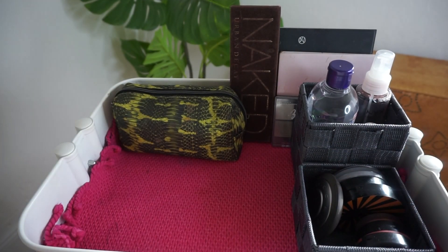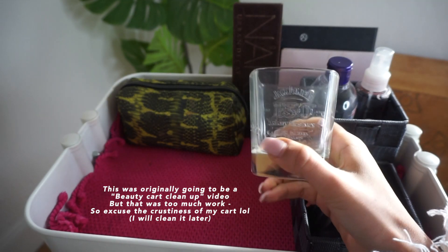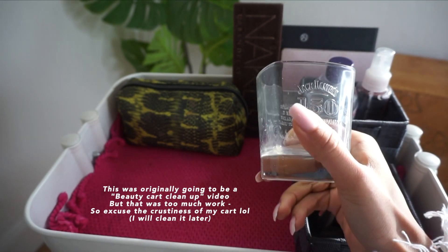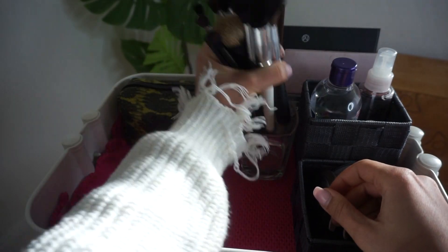I actually have more space to put something if ever I do get something. I need to wash this — Jack Daniels was celebrating their 150th anniversary and the bottles came with these glasses, so I just decided to use this for my brushes.